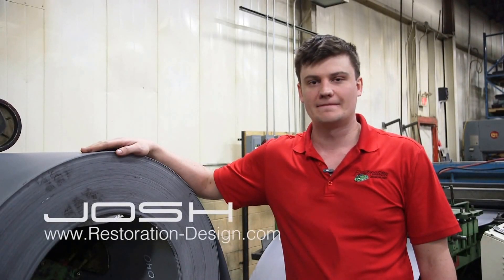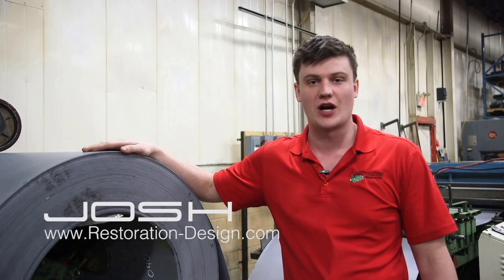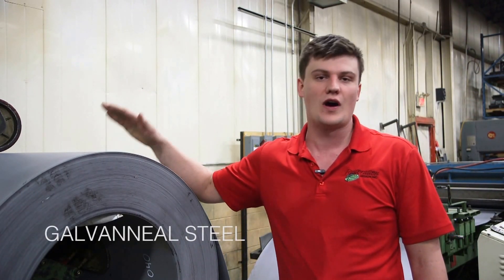Hi, I'm Josh from Restoration Design. I'm here to talk to you about some of the questions we get at the shop regarding what type of steel we use, why we don't paint it, and why it's better than other steels like galvanized and mild steel.